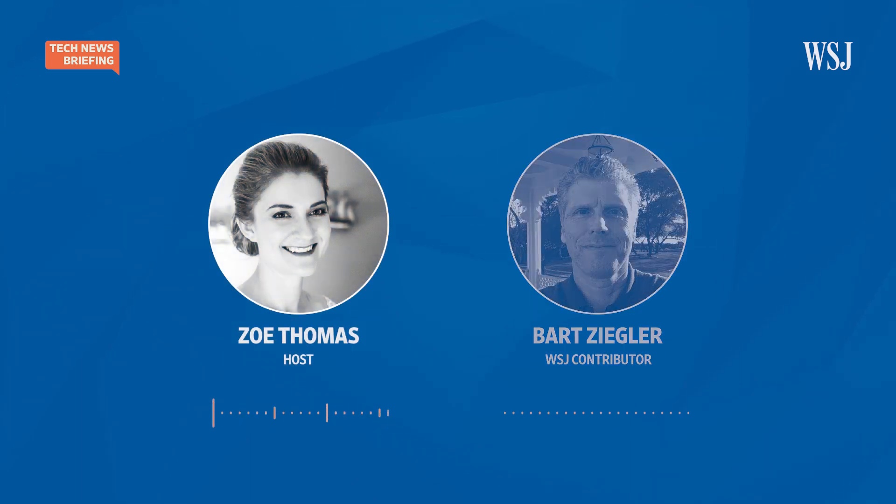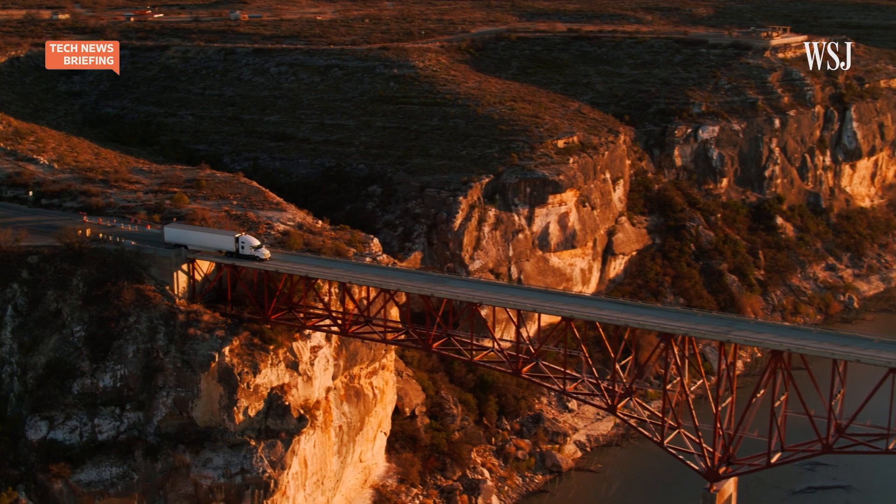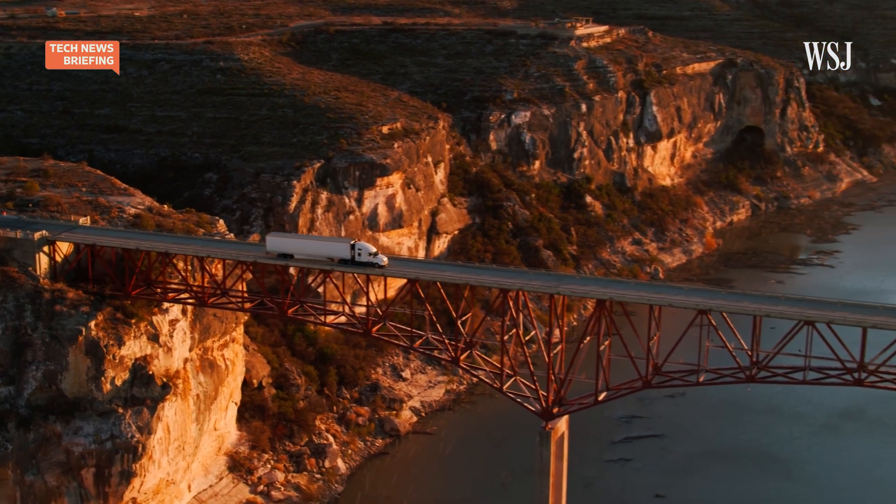It sounds like there are a lot of options here — certainly more than we hear about on the passenger car side. What are some of the difficulties for trucking companies if they want to switch to battery-powered vehicles? Well, there are a number of limitations. First of all, batteries are very expensive. These battery-powered trucks that are currently on the market can cost two to three times as much as a diesel version.